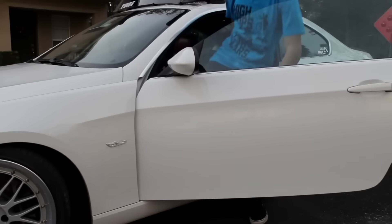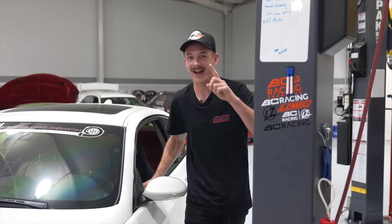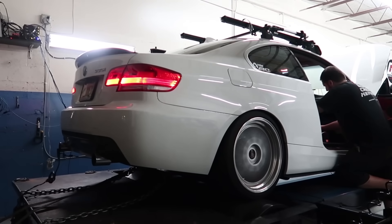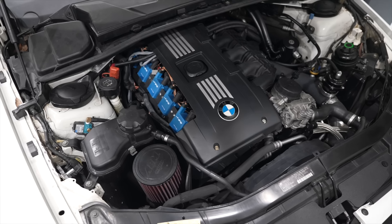In terms of the car, it started off as a 2008 335i manual, coral red interior, which was my dream spec at the time — pretty hard to find. I got it with 63,000 miles and it currently has 99,000, so it hasn't broken 100k yet, but it's getting up there. In terms of mods, I did the typical 335i stuff — all the bolt-ons — and that was great for a while, but I wanted to take it to the next step. I wound up doing a single turbo kit. I partnered with PSI back in the day and they did all the install because I really didn't know anything about cars back then.